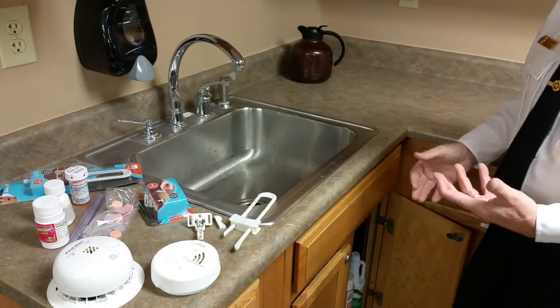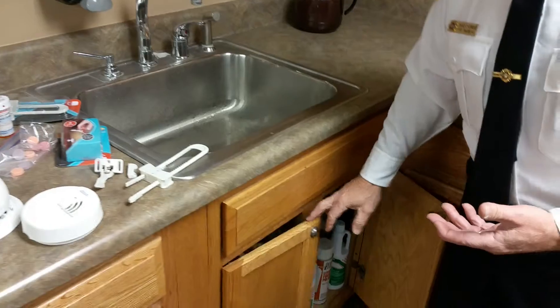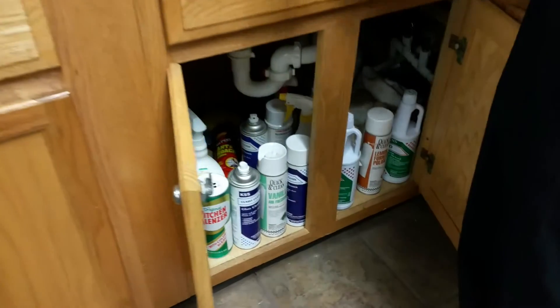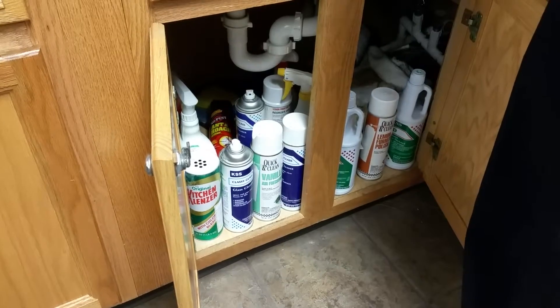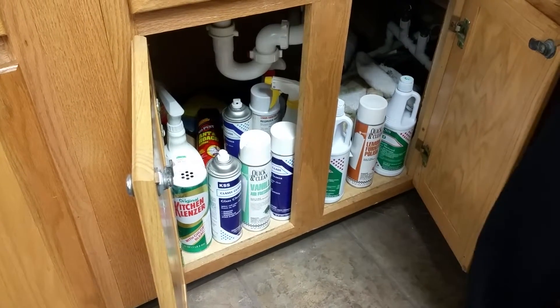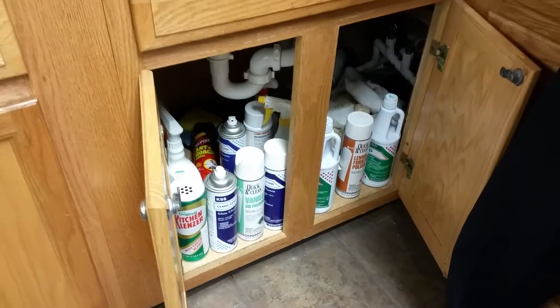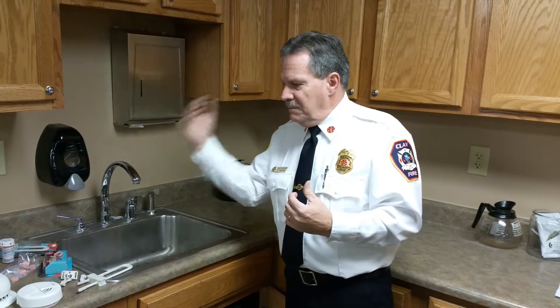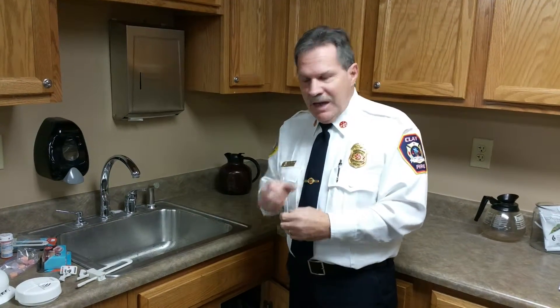A hazardous area in the house is that science lab that lives underneath your kitchen sink. One thing to keep in mind is that household products, no matter how lethal or how green they are, do not come under the federal packaging act. So medications that have child-resistant caps — those are not required on any types of solutions that are used in the house.